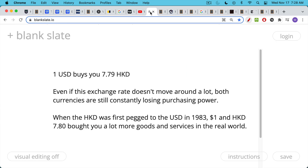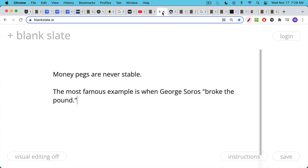When the Hong Kong dollar was first pegged to the U.S. dollar in 1983, one U.S. dollar and 7.8 Hong Kong dollars bought you a lot more goods and services in the real world than they do today. So we have this strange situation where we have a stablecoin that's fairly stable on the chart, but when you look at it relative to the outside world, it's actually highly unstable. The Hong Kong dollar has been massively devalued along with the U.S. dollar over the past 40-some years.